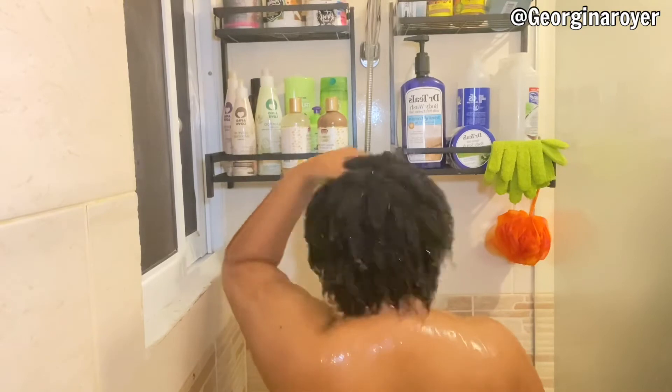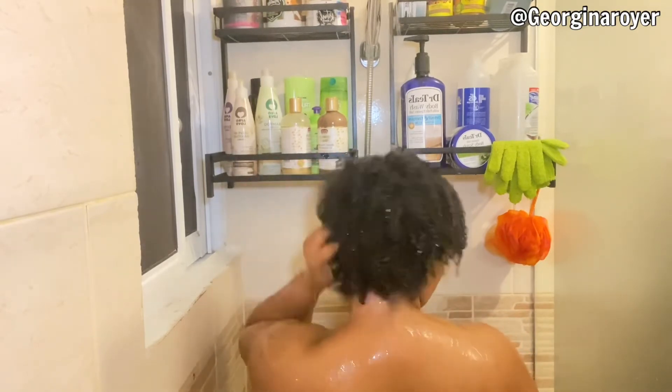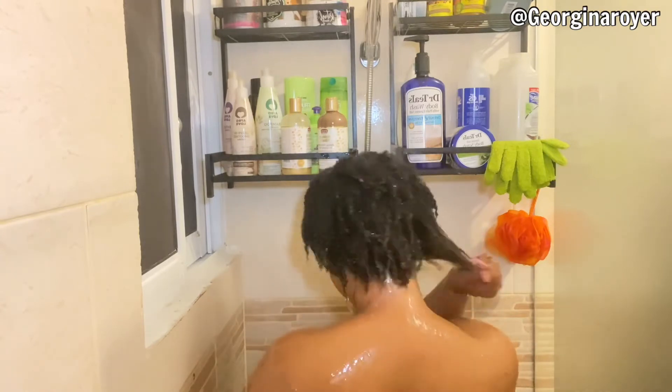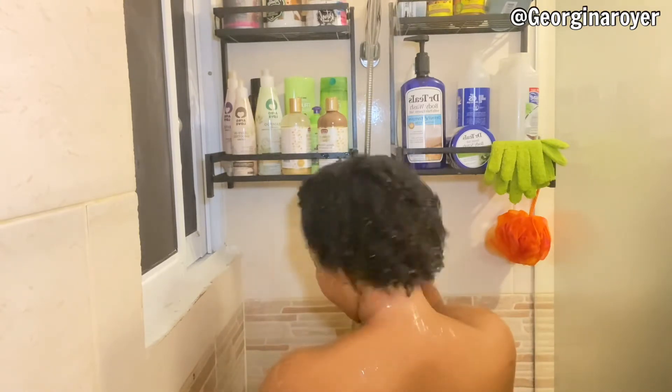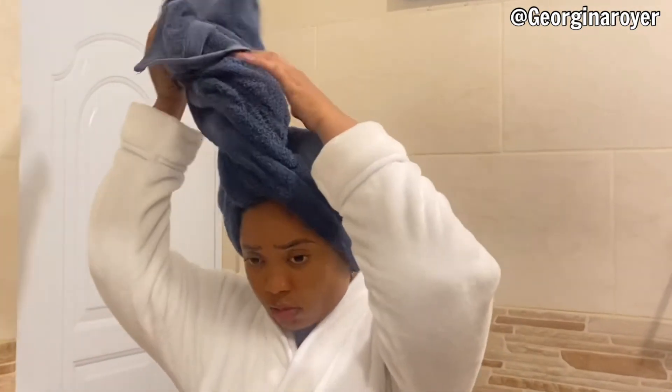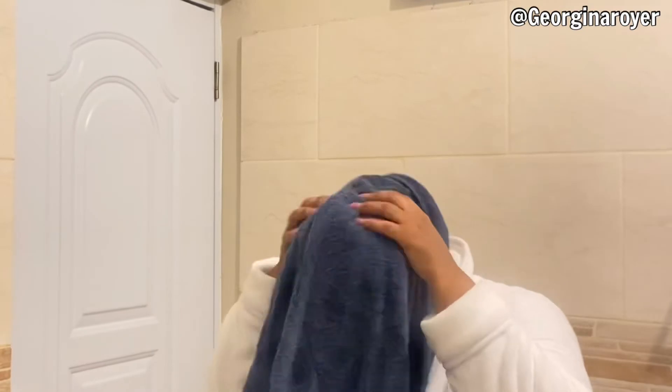Everything else is good — the product is amazing — but I don't like the feeling and I couldn't detangle my hair as I usually do. I'm feeling very disappointed about the conditioner, but it smells so good, so I don't know. But anyway, I've finished washing my hair.